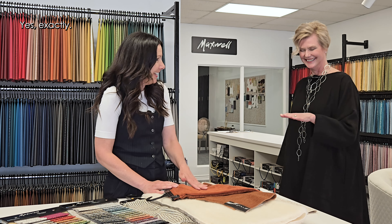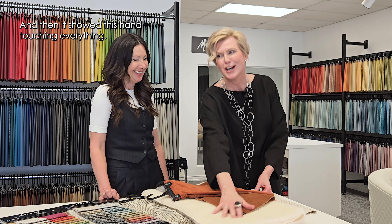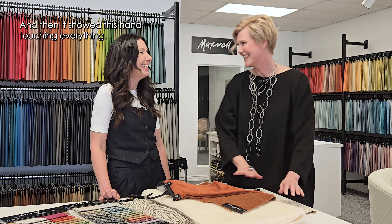The 'hand' of a fabric is an industry term. I saw a little Instagram clip that said 'how to tell if you're a designer,' and it showed someone touching everything. The hand of the fabric is very important — you want to like the way it feels.